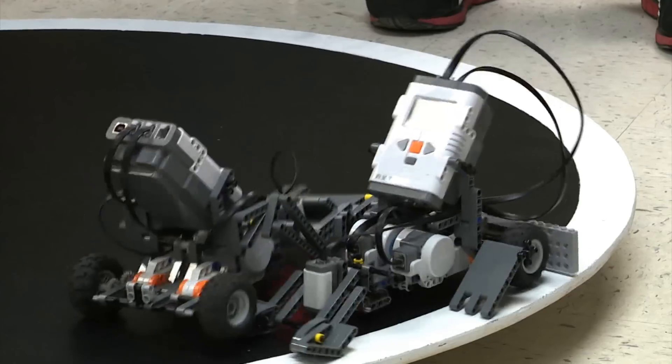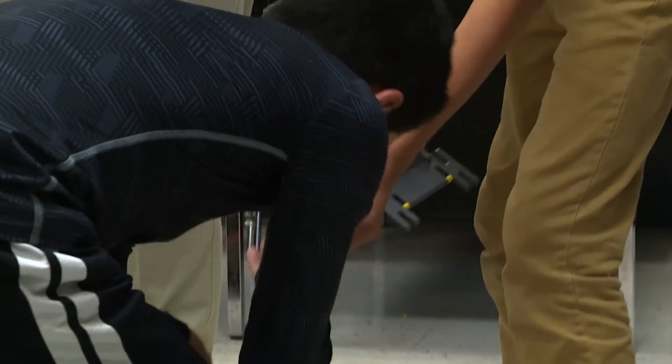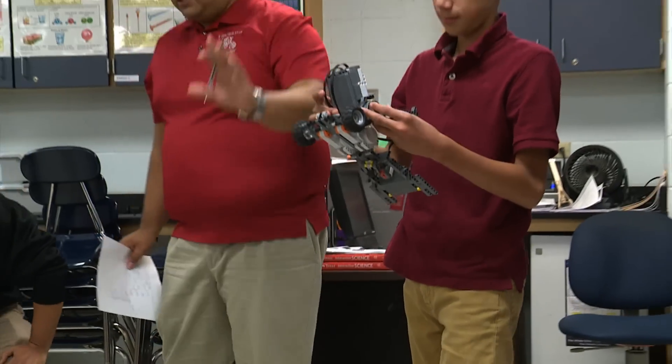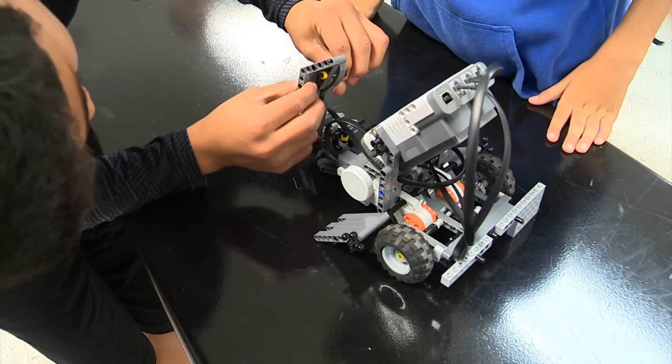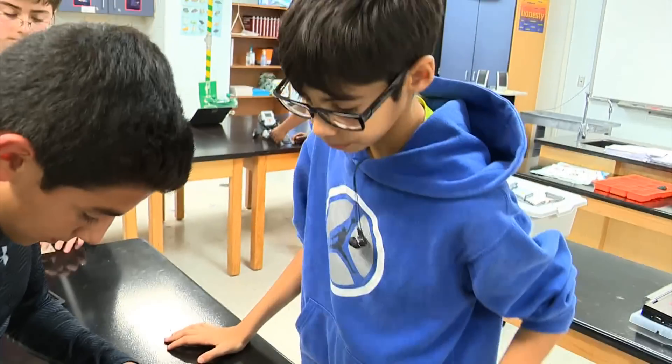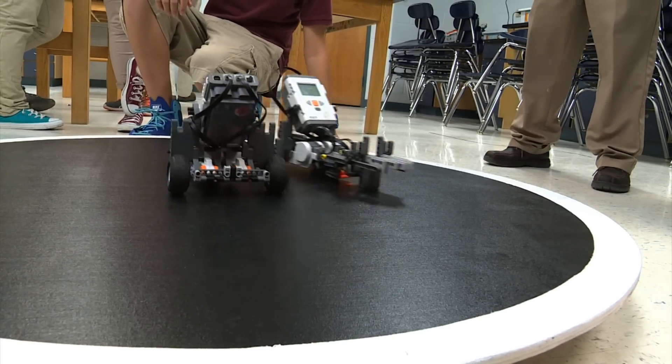The staff at B Garza Middle School knows that careers in science, technology, engineering, and math — what is often referred to as STEM — are on the rise. They say allowing students to take courses like robotics is an effective way to prepare them for careers in the future. The robotics sponsors say they hope to turn students' excitement about robots into a passion for learning.